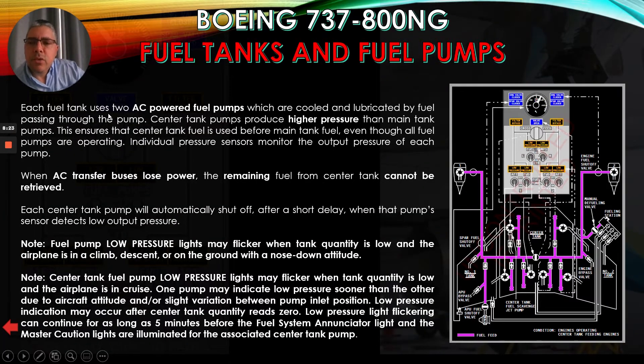Each fuel tank uses 2 AC-powered fuel pumps, which are cooled and lubricated by fuel passing through the pump. Center tank pumps produce higher pressure than main tank pumps — you can see the center tank pumps here. This ensures that the center tank fuel is used before main tank fuel, even though all fuel pumps are operating. Individual pressure sensors monitor the output pressure of each pump, and here you can see the main tank pumps.